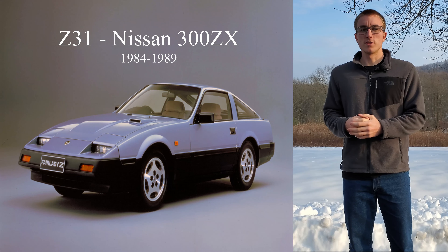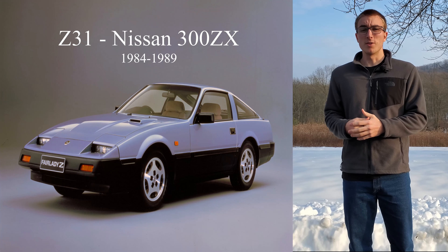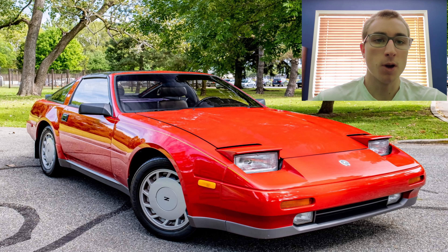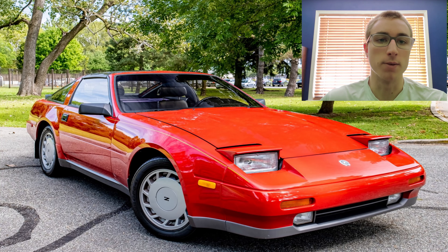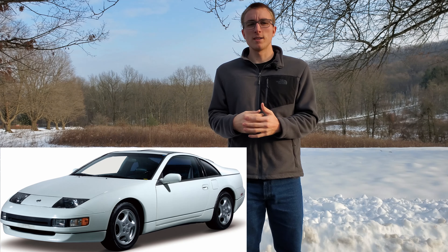For the third generation Z, the 300ZX, Nissan dropped the Datsun nameplate and it would be known as the Nissan Z from here on out. This Z brought with it some cool stuff from the 80s, like one of my absolute favorite features — pop-up headlights. This Z still wasn't as good as the original 240, but it was better than the 280ZX with a better ride and handling. Like the previous Zs, this one was successful on the racetrack, winning the 1985 Japanese Rally Championship.